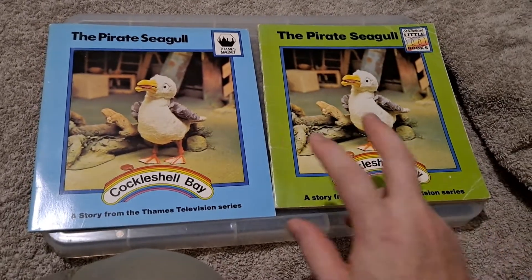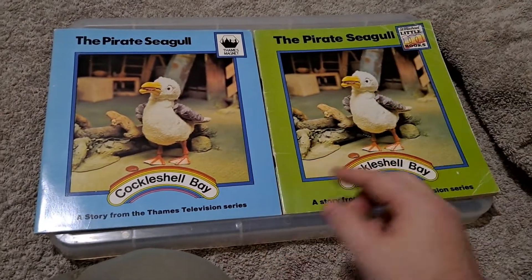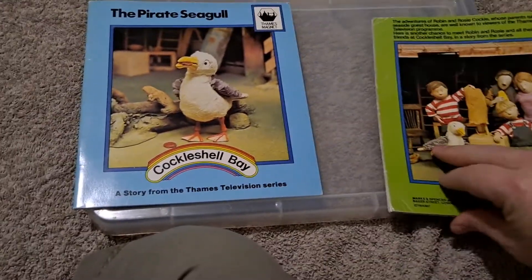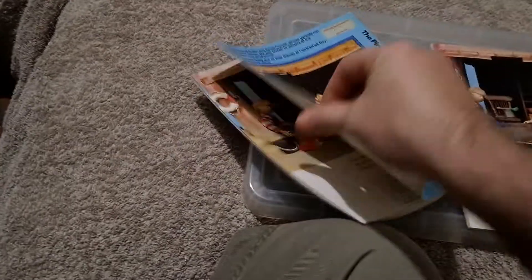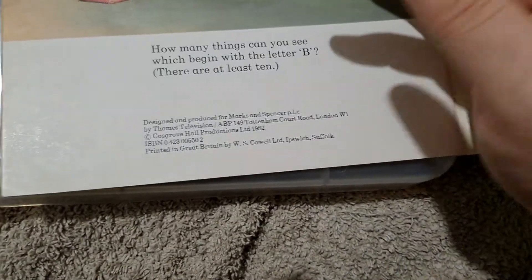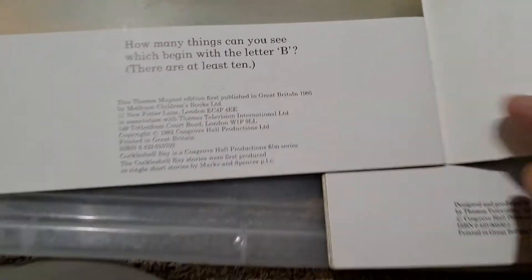Here's an interesting little curio — two editions of The Pirate Seagull from Cockleshell Bay. This is the original printing and this is a later reprinting, as we can see from the back. The original one was printed in 1982, whereas this one is a later reprinting from 1985.